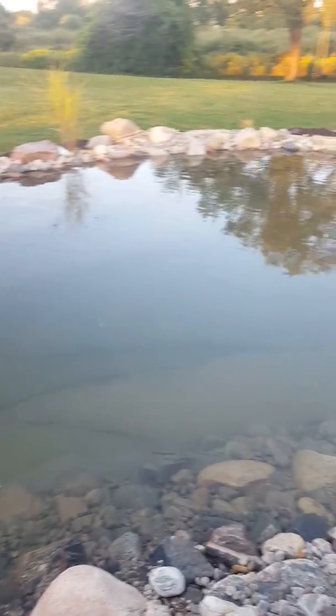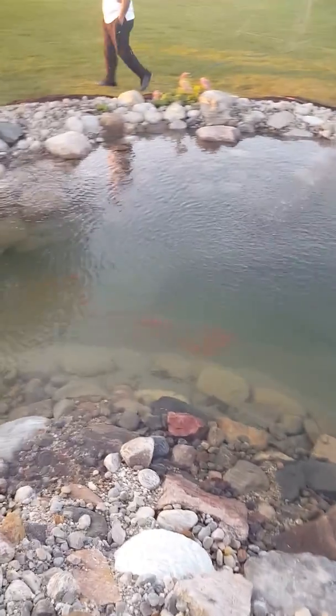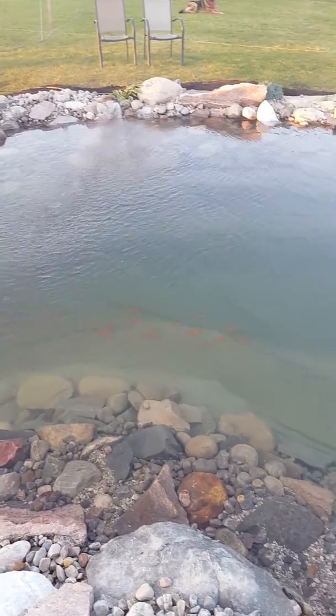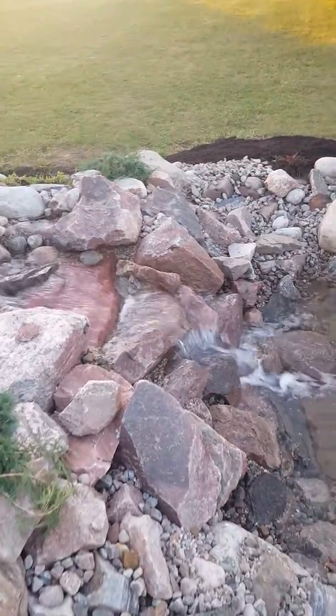Being able to look down into the water from right here, that's pretty cool. Hey, look — there's all the fish! It's a group of salmon — get the fishing rod! Look at that.